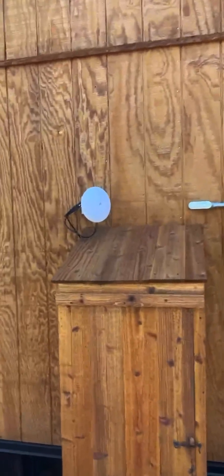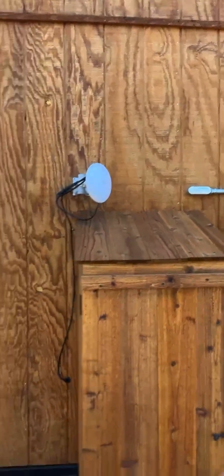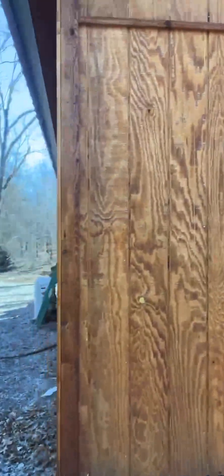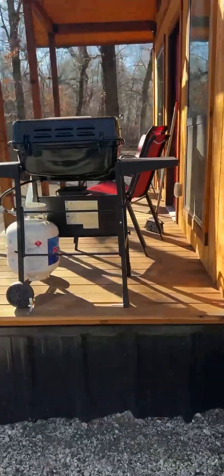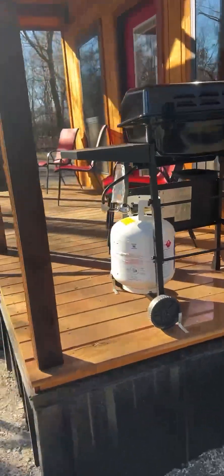Coming around to the back, here's the little housing for the propane tank, and there's the internet up there — the house has internet and it's all hooked to the TV and everything. Coming around the back side, there's a heat and air unit.